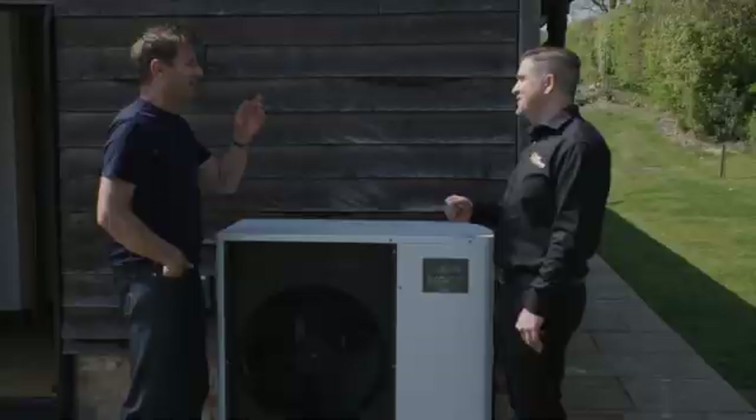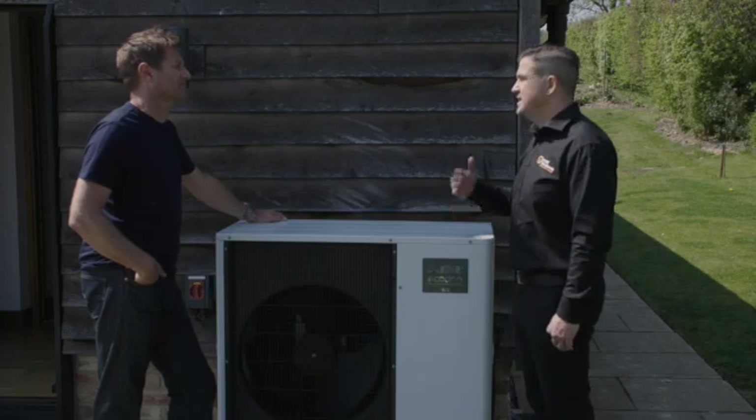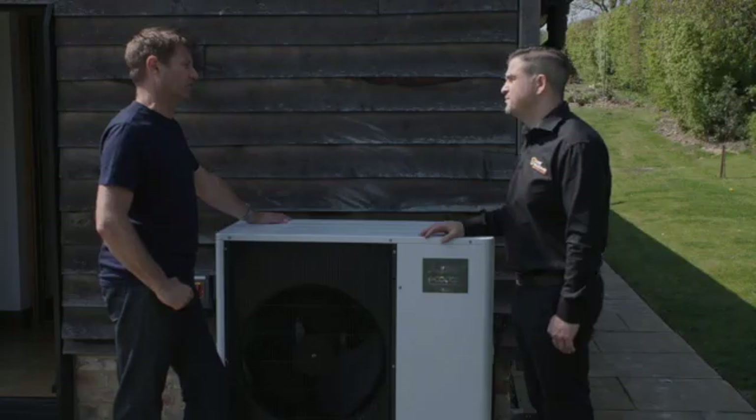MCS stands for Micro Generation Certification Scheme. It's important because it sets the standard, safeguarding both the business and the homeowner. Without MCS certification, you cannot apply for any grants available from the government. There is documentation that needs to be presented to apply for the voucher, and you can get up to £5,000 towards the installation of a heat pump through the BUS — the Boiler Upgrade Scheme.